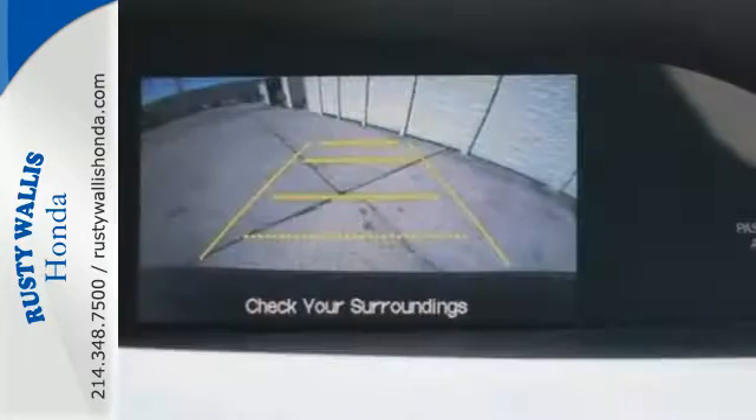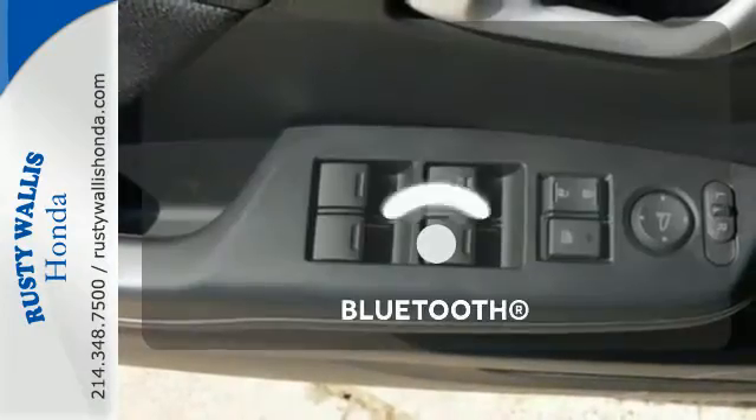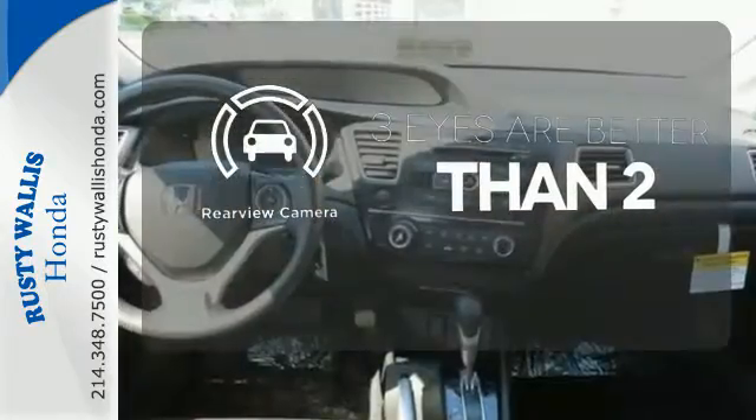It also has remote keyless entry, steering wheel audio controls, and advanced safety features. Bluetooth wireless technology keeps you in command and in touch. The backup camera gives you a clear picture of what is behind you.